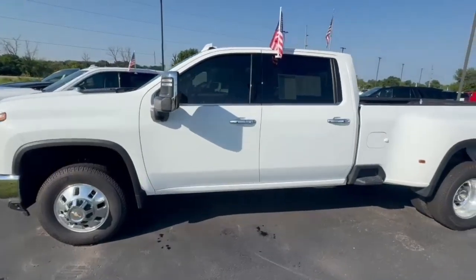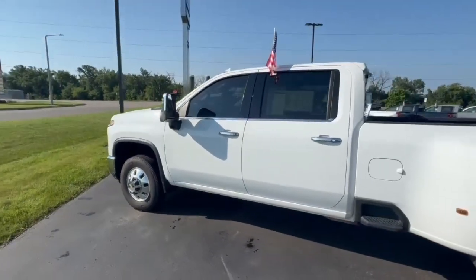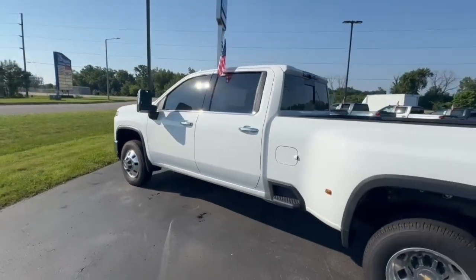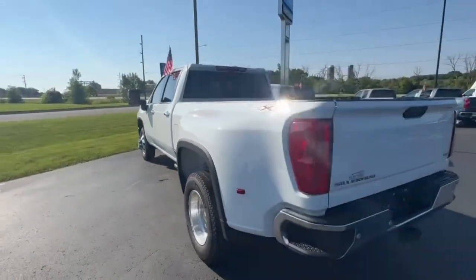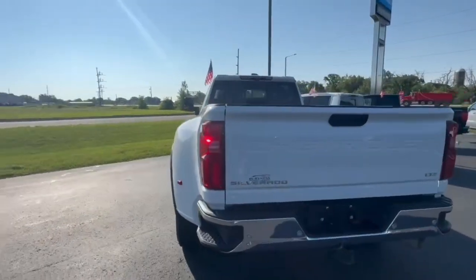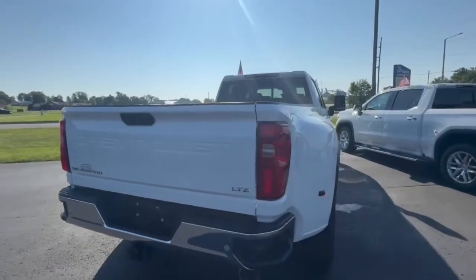Good morning Laura, my name is Jared out here at Burton Chevrolet in Orfordville, just doing a quick video on the 2024 Silverado 3500 Dually LTZ. This was bought here and they put quite a few highway miles on it, just over